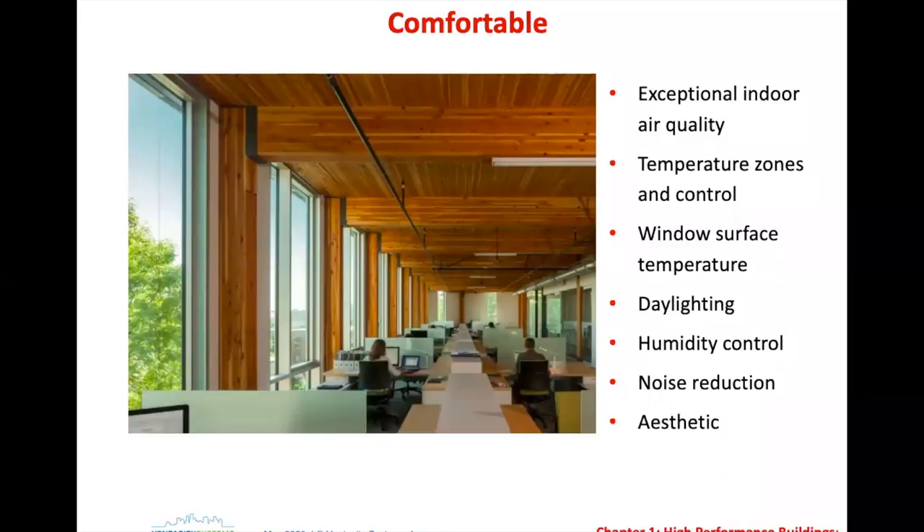Daylighting, humidity control — those are all factors that play a part in a high performance building. From a noise perspective, ventilation that doesn't make noise and bother people is critical. Mechanical noises are really bothersome in the range of frequencies they produce. These are all important elements in a high performance building.